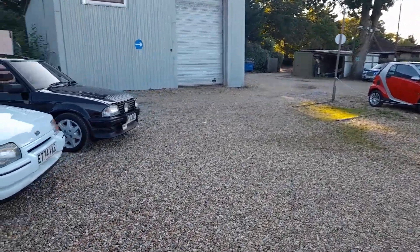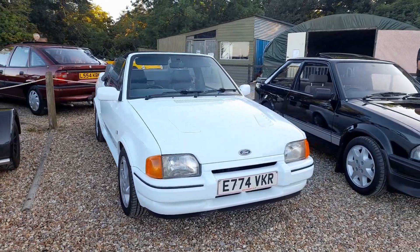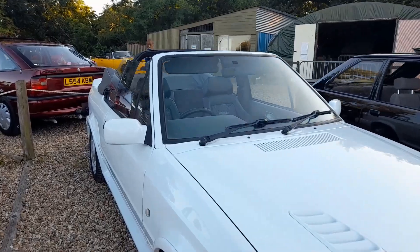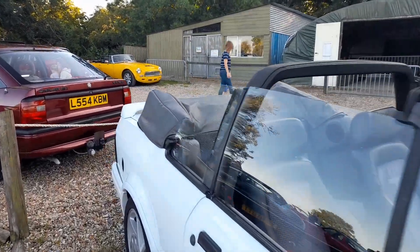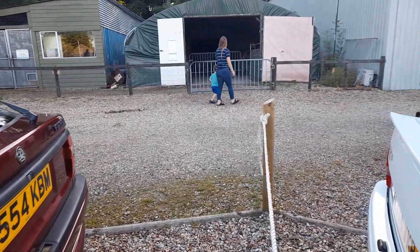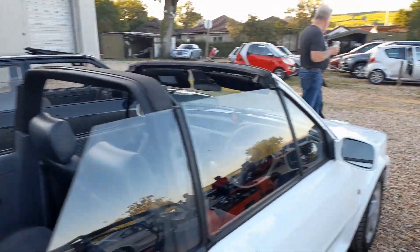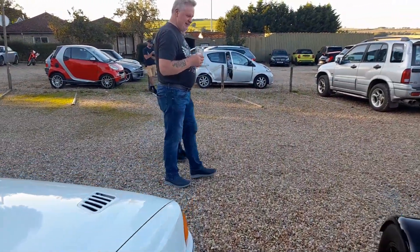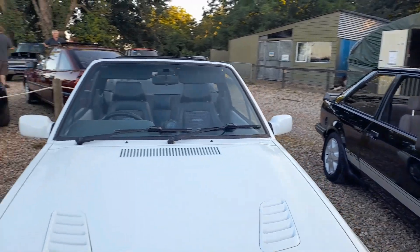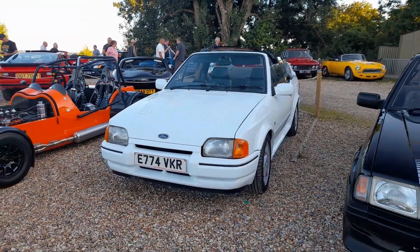And next to it, we've got an XR3i - but it's got the RS Turbo bonnet vents, so I wonder if this one's a bit more modified than it lets on. What does it say on the back? It does call itself an Escort RS Cabriolet, so I'm guessing that is a bit more modified than we think.